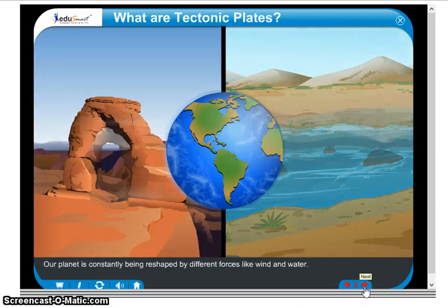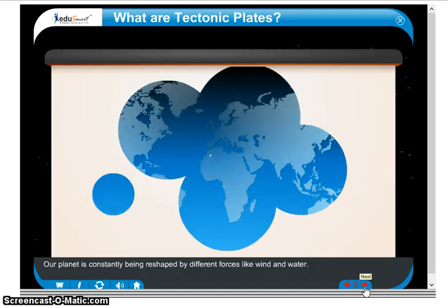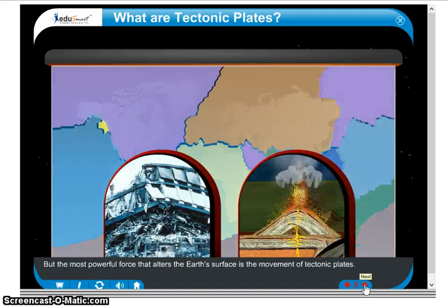Our planet is constantly being reshaped by different forces like wind and water. But the most powerful force that alters the Earth's surface is the movement of tectonic plates.